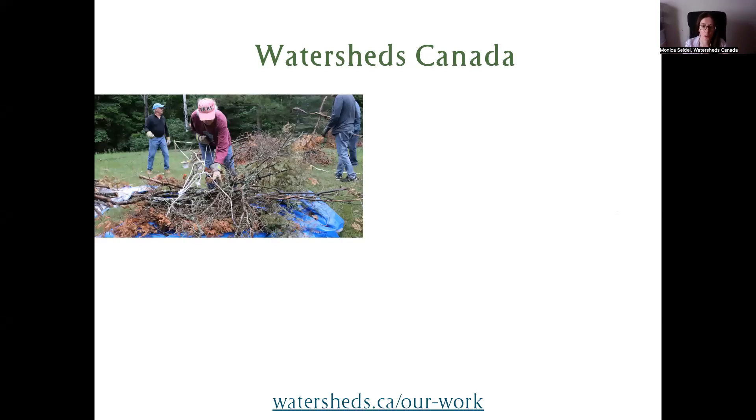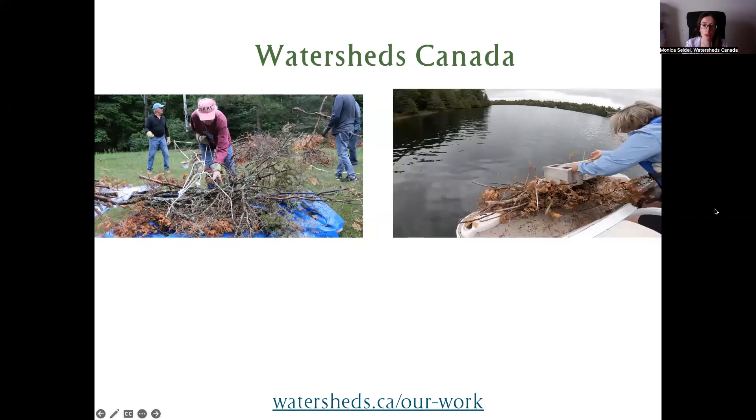Here we have an example from one of our fish projects. This is a brush bundle — you might also see it called in-water woody debris. We create these brush piles on land to later be deployed into the water so that we can restore in-water structures for the fish to hide, feed, spawn, and get shelter from the sun. We work with community groups, shoreline property owners, anglers, and students to build these bundles. We deploy them in back bays or deep areas that won't be a hazard to boat traffic. Often these areas are cleaned up because people want a clean aesthetic — they don't want anything their boats might snag on.